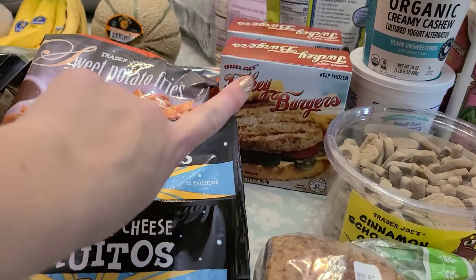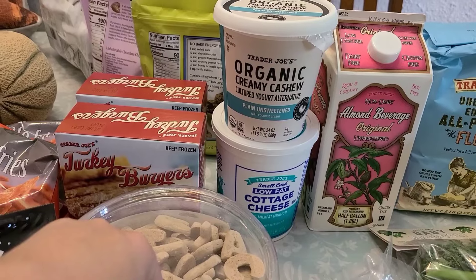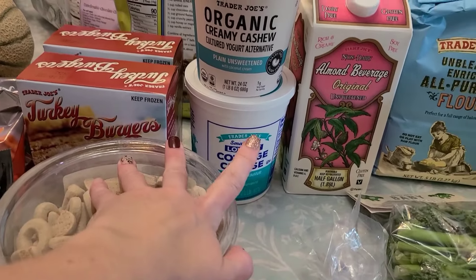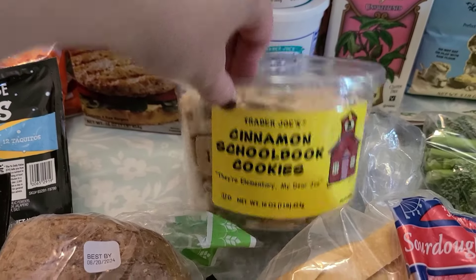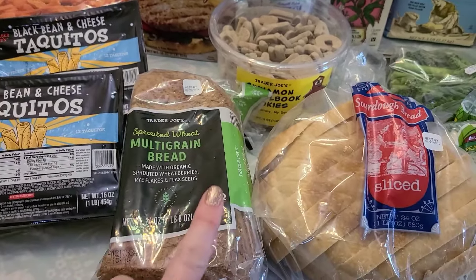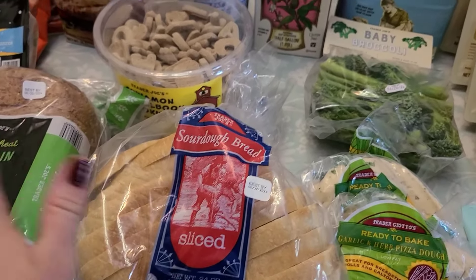The turkey burgers are really good — there's four in a pack and I grabbed two. Grabbed some of this organic creamy cashew yogurt, plain unsweetened, since I'm not doing a ton of dairy right now. Grabbed some low-fat cottage cheese for my kids — they'll eat that really fast. Also grabbed some unsweetened almond milk for smoothies. Grabbed these cinnamon school book cookies because they're shaped like letters, which is good for my little guys to work on sounds and letters. Grabbed some sprouted bread and some sourdough, but I just got my sourdough starter going again, so I have some unbleached all-purpose flour in the back for that. Just one loaf and hopefully I'll make my own.